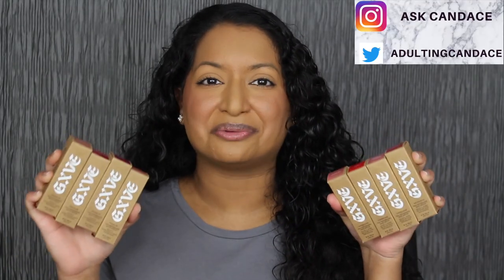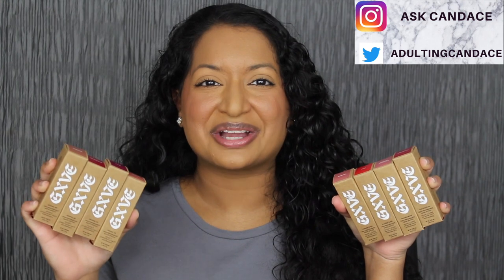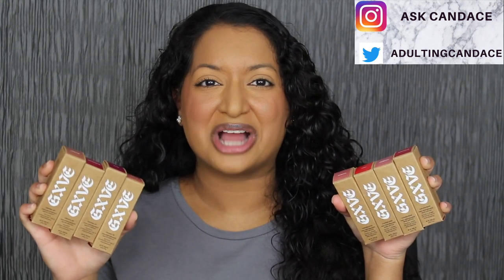Hi everyone, welcome back to my channel. Today we're going to be doing a review on Gwen Stefani's new lipstick shades. If you do want to see a review and a demo, then please keep watching. As a huge favor, if you like this video, give it a thumbs up and comment anything down below. I greatly appreciate it. I read all the comments and I will do my best to reply back.